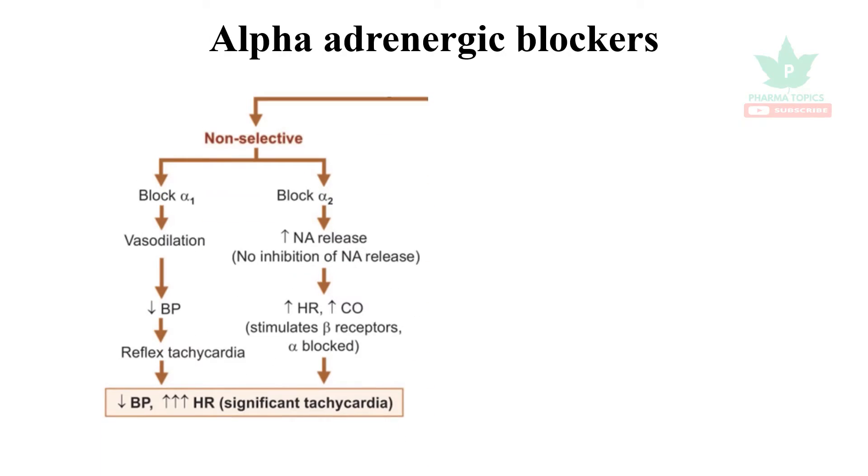Welcome to our pharma topics channel. Our topic of discussion is alpha adrenergic blockers. The first category is non-selective alpha blockers — they block both alpha-1 and alpha-2 receptors. Alpha-1 is present in the blood vessels.